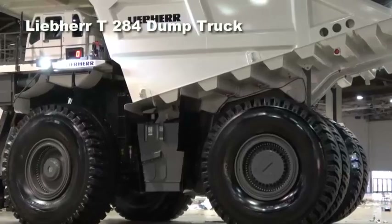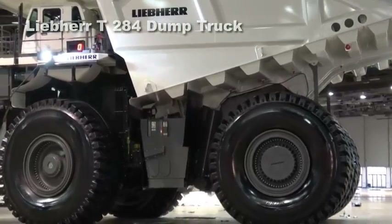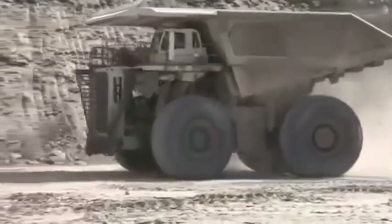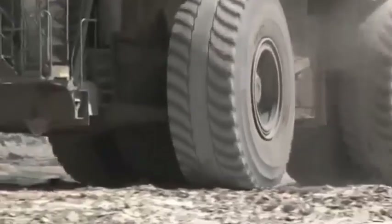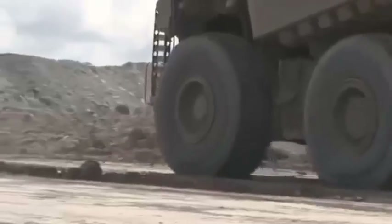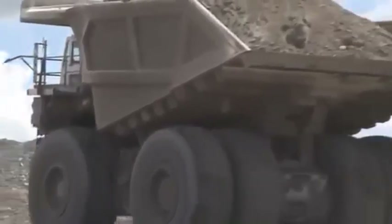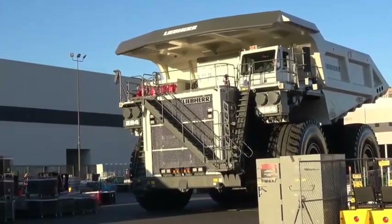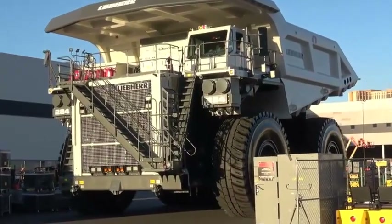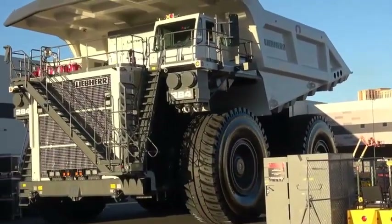The Liebherr T284 dump truck. Unveiled in 2012, the Liebherr T284 is both innovative and reliable. While being able to haul the same payload as the Caterpillar 797F — 360 tons — the Liebherr T284 is almost 30 tons lighter, meaning the dump truck's functions are put under less strain when at full capacity. Liebherr dump trucks have been renowned for their longevity, with many mine sites globally still using models that have long been retired.